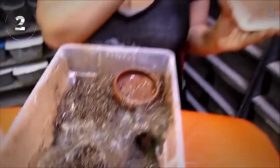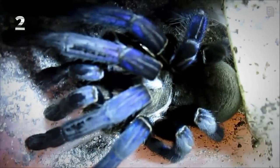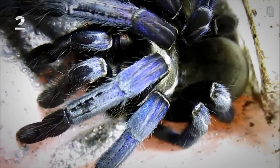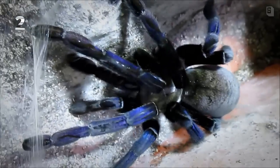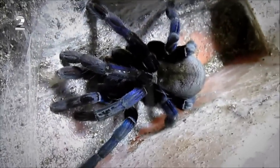Number two: Haplopelma lividum — pet hole number two. Just kidding! Were you about to click off because you thought I was lame? Hold on to your horses — take a look at this beauty! Isn't she amazing? Those top-fire colors just blow my mind. Let me try to coax her out a little bit — come out, sweetheart, see mommy. Wow, she is so awesome. This is called the Cobalt Blue, and hopefully you can see why.